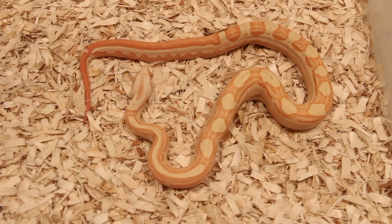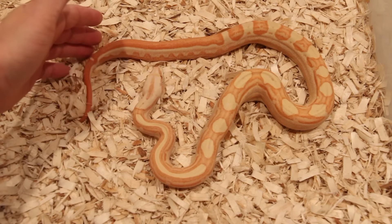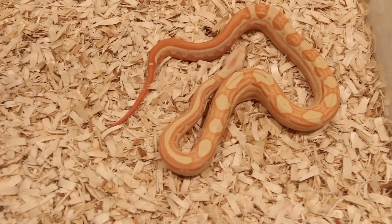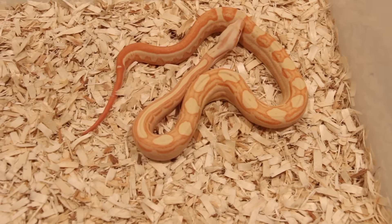She's got a great motley pattern and I do like that little stripe on her tail as well. The color on her is really really awesome.